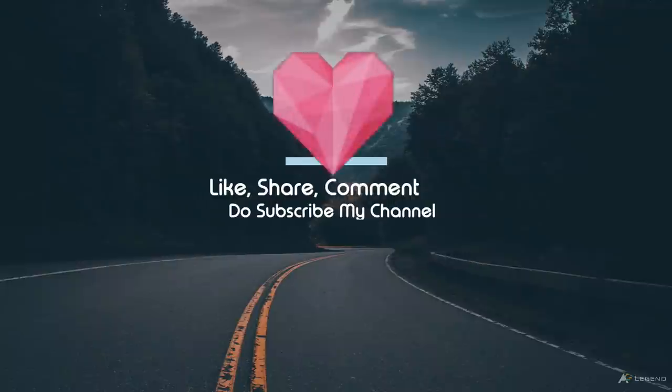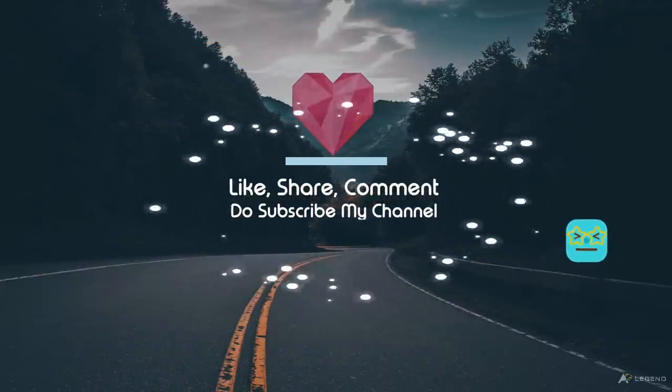Please like, share, comment, and do subscribe. And don't forget to click the bell icon.